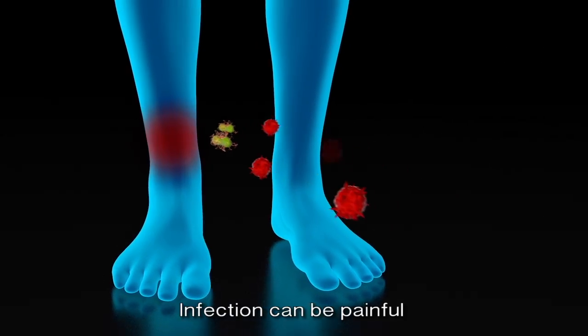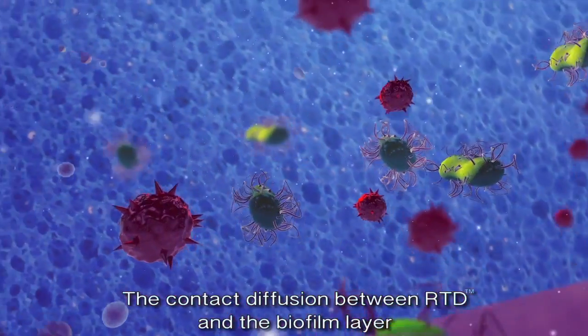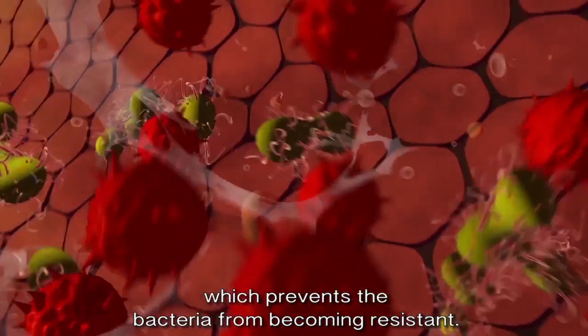Infection can be painful and can delay wound healing. The contact diffusion between RTD and the biofilm layer enables the penetration of the biofilm, which prevents the bacteria from becoming resistant.